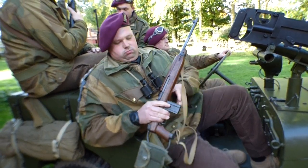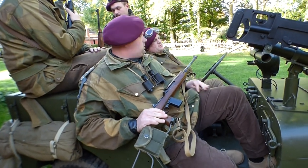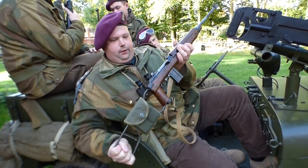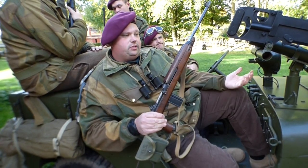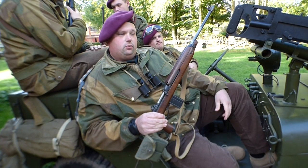Range is about 100 metres. It gives a good rate of fire and is a very accurate weapon as well. Arguably you could say it's almost like the SA-80 of the Second World War.